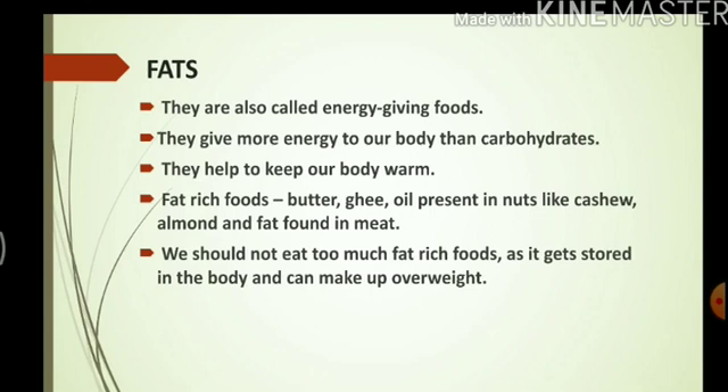We should not eat too much fat-rich foods as it gets stored in our body and can make us overweight. So we should keep a check on our diet and see that we do not eat excess of fat-rich foods.